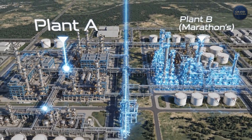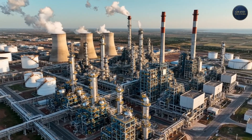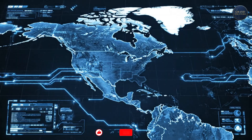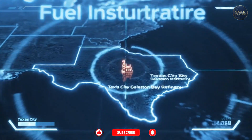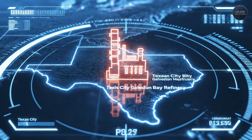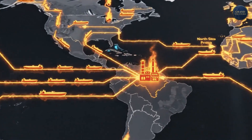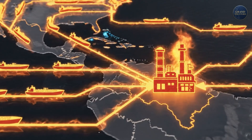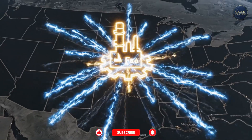Its location is no accident. It sits on the Gulf of Mexico, a strategic heart of the U.S. fuel infrastructure. It can receive giant tankers of crude oil from all over the world, and it's connected to a web of pipelines and railways that can ship its finished products to every corner of America. This isn't just a structure — it's a vital beating pulse in the nation's circulatory system.